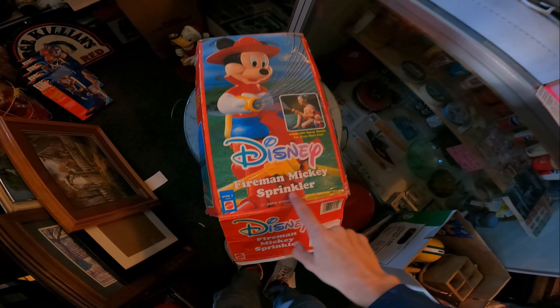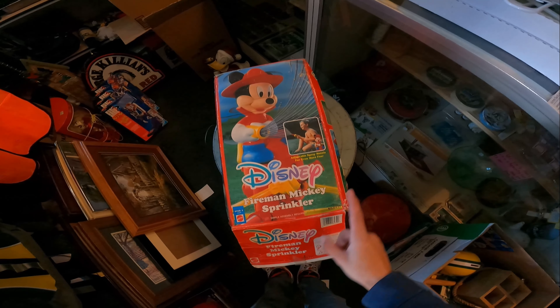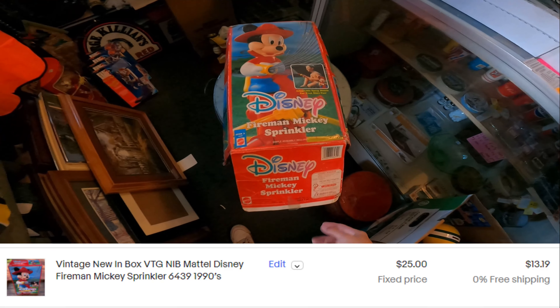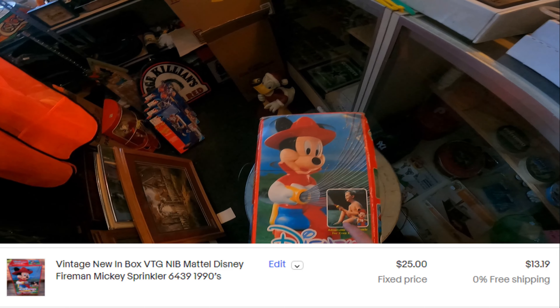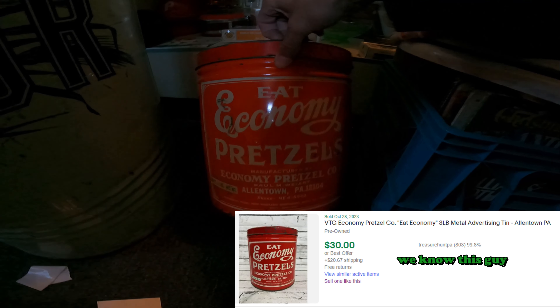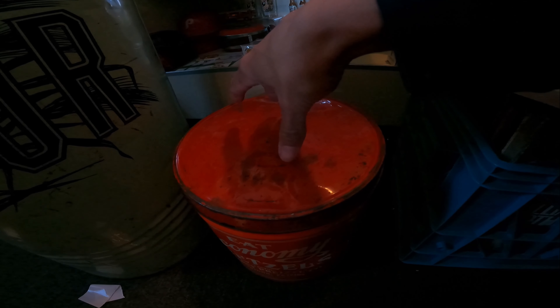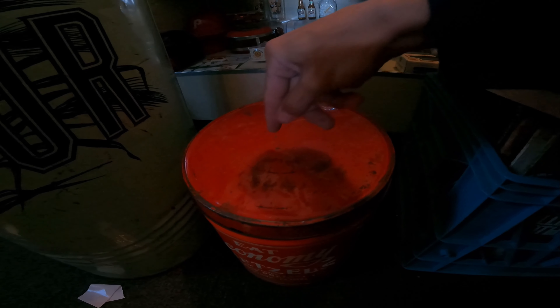We got a Disney Fireman Mickey Mouse sprinkler. I don't think we'll be testing this in the winter, but we'll get it tested come warmer weather. We paid $5 for this - I took the gamble because Mickey sprinkler is pretty cool. We'll pop up comps. We also got this tin - I don't remember exactly what we paid, it came with other tins, but this one should get us about $15-$20. Shipping on it is actually pretty decent with USPS.